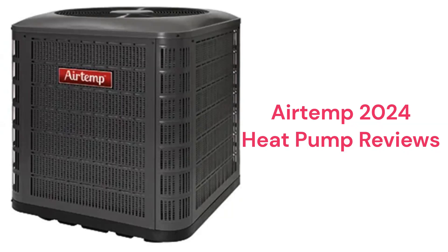These heat pumps are made in Mexico by Nortec Global HVAC, which is a part of Madison Industries, for R.E. Michel Company, which is a wholesale distributor of HVAC systems in the USA. The brand is only sold through their authorized dealer network, and it is a rather small network.